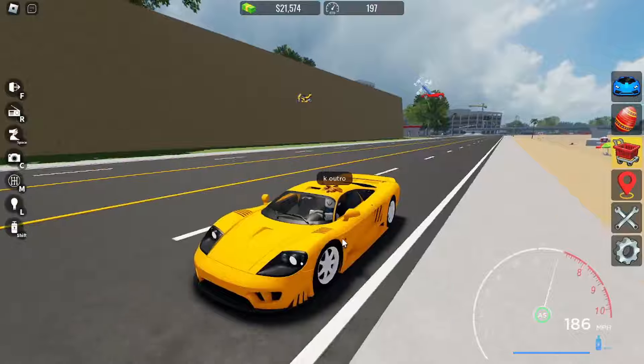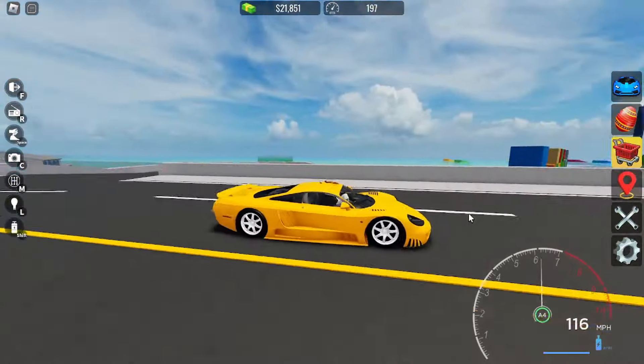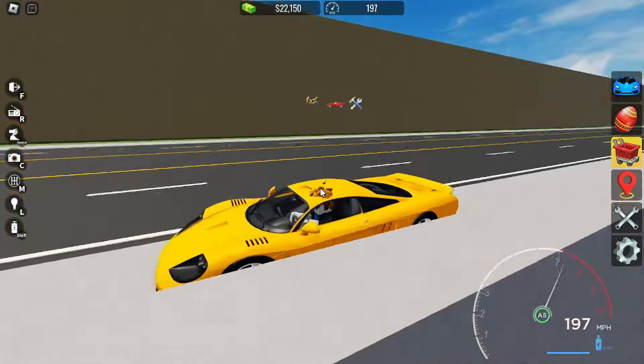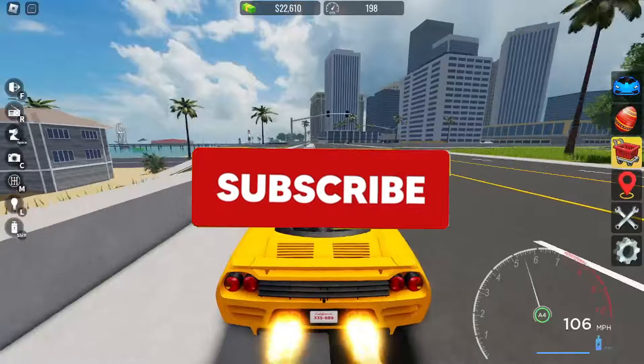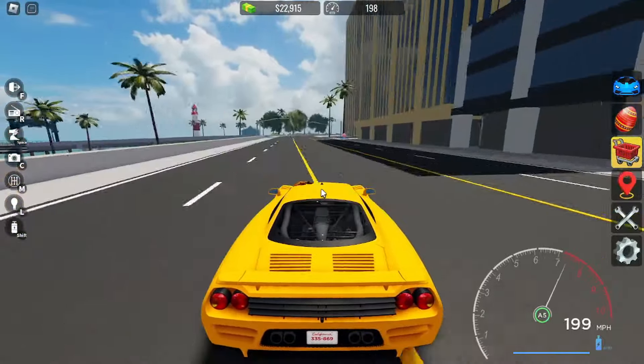Alright everybody, I hope you enjoyed this video. I went from McLaren to this million-dollar supercar, which is actually really nice. So if we get 45 likes, I'm going to do a part 3 on Poor 2 Rich. Don't forget to smash that subscribe button, like the video, and have a nice day.